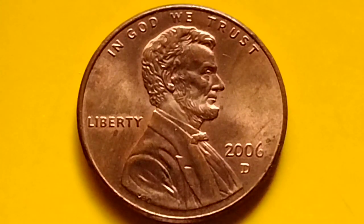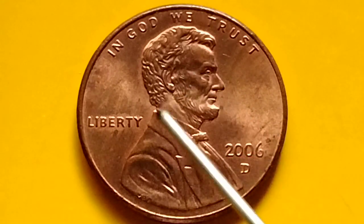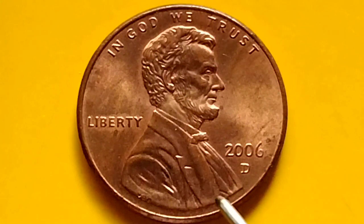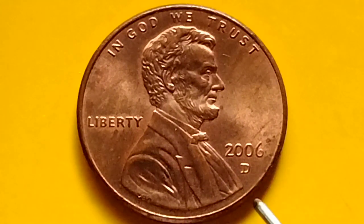Hey guys, hello. Let's talk about Lincoln Memorial Sand or Lincoln Penny. Do you have it? Penny to look for? The year 2006, Denver Mint.